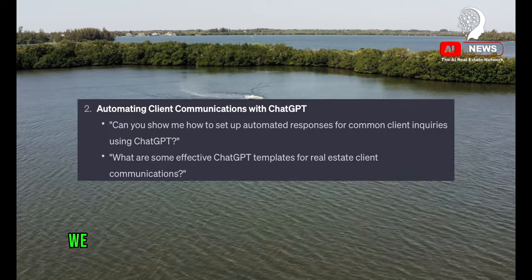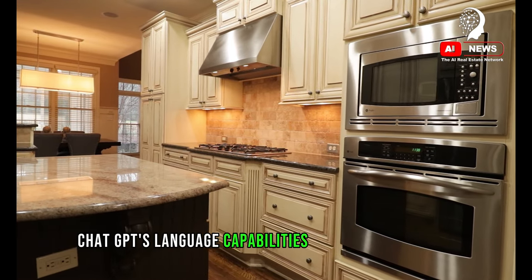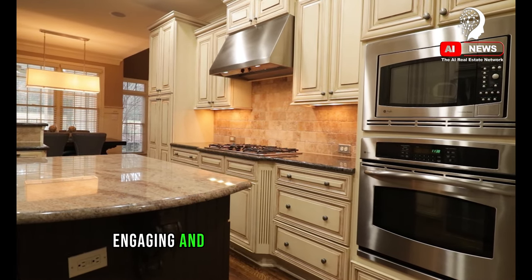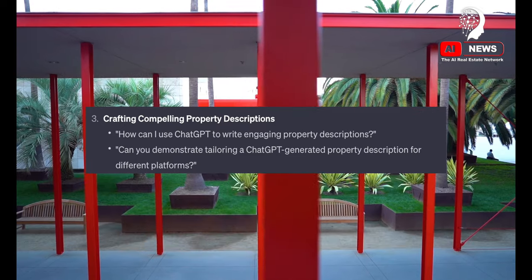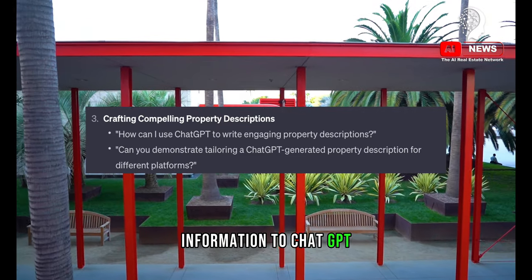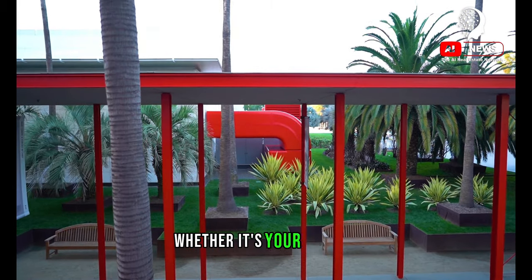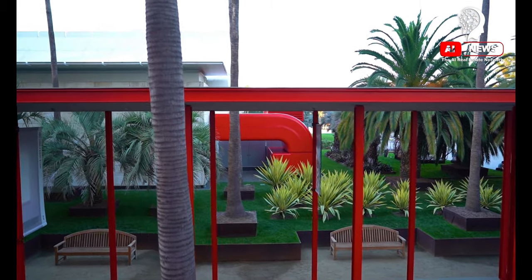Next, we dive into crafting compelling property descriptions. ChatGPT's language capabilities allow you to create engaging and detailed descriptions quickly. We'll provide tips on feeding the right information to ChatGPT and tailoring the output to suit various platforms, whether it's your website, a listing service, or social media.